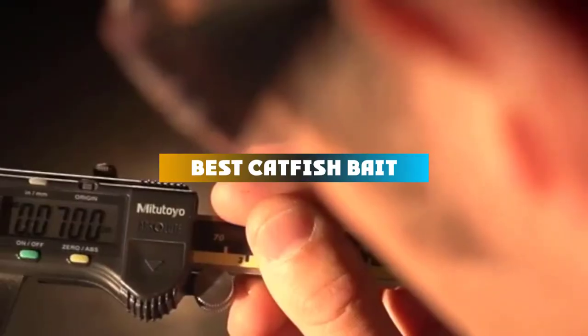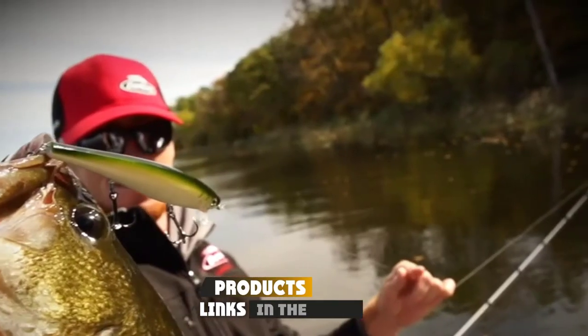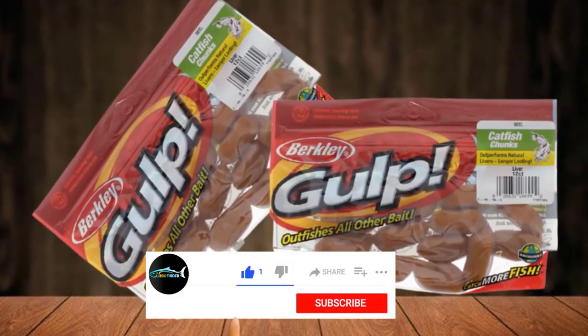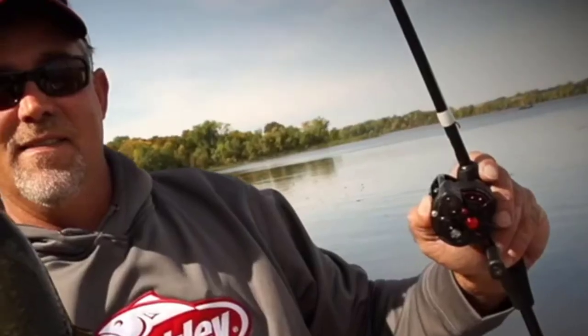If you're looking for the best catfish bait, here's a list you must see. We made this list based on our personal preference and sorted it based on features, prices, quality, durability, and reputation of the manufacturers and customer feedback. We've included options for every type of customer. So let's get started.